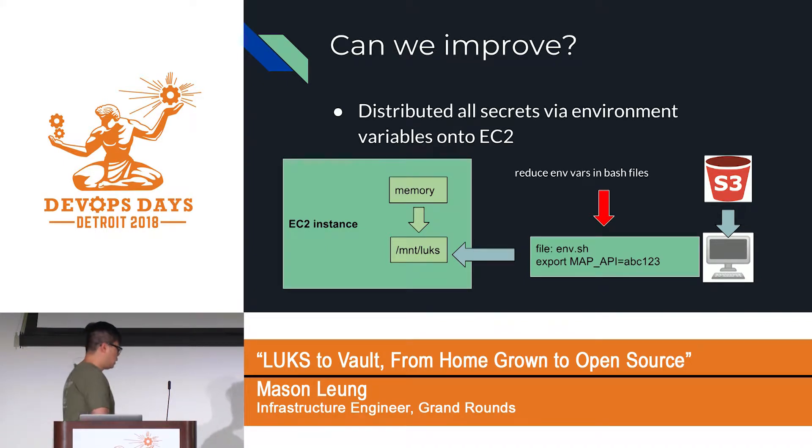It worked well for a while, and then one of the engineers looked at the workflow and thought: is there a way we can do better? He came up with the idea that if we could reduce the number of environment variables we put in a bash file and dump onto the filesystem, we could reduce the number of files on the filesystem.